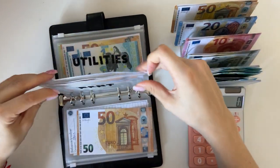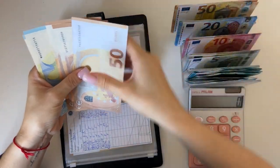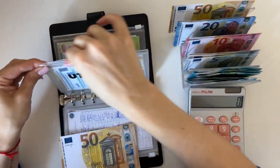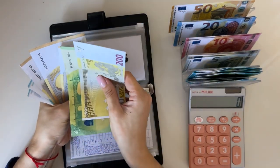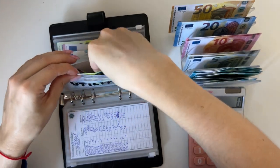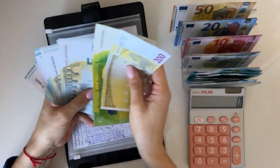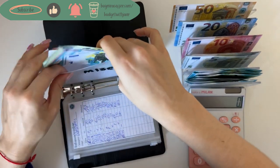Rent is going to get a 50. We have 50, 100, 150, 170, 190, 210, 220, 225 in rent — 225 in rent. Utilities is going to get a 50 as well, and we have 453 in utilities. And miscellaneous is going to get a 5, and we have 337 in miscellaneous.